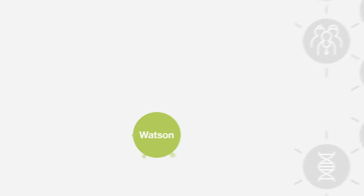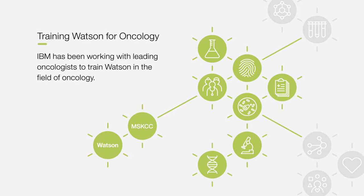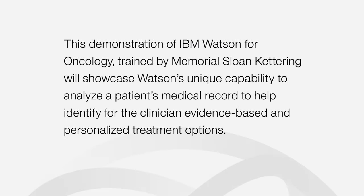For the past few years, IBM has been working with leading oncologists to train Watson in the field of oncology. This demonstration of IBM Watson for Oncology, trained by Memorial Sloan Kettering, will showcase Watson's unique capability to analyze a patient's medical record to help identify for the clinician evidence-based and personalized treatment options.